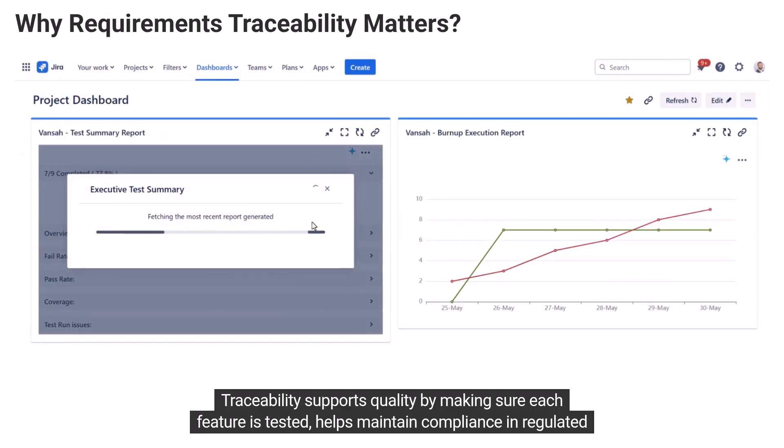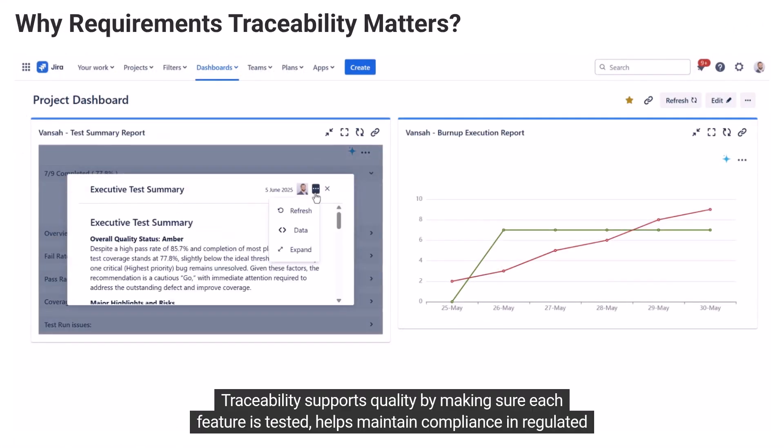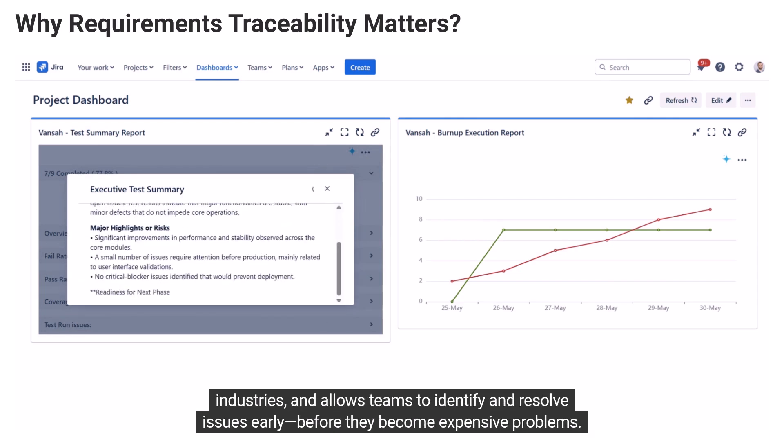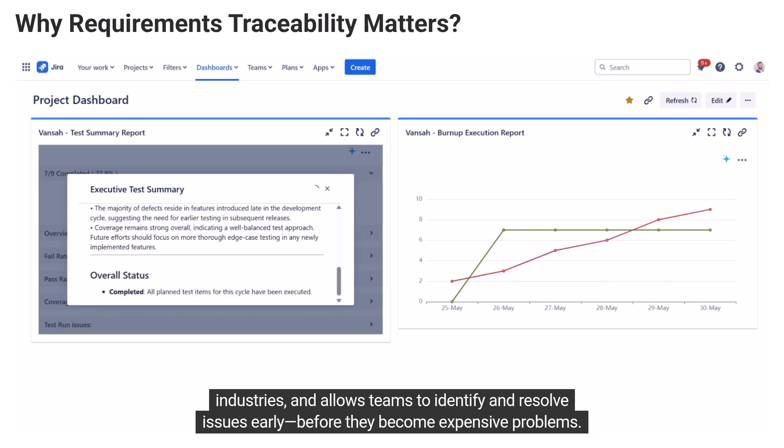Traceability supports quality by making sure each feature is tested, helps maintain compliance in regulated industries, and allows teams to identify and resolve issues early before they become expensive problems.